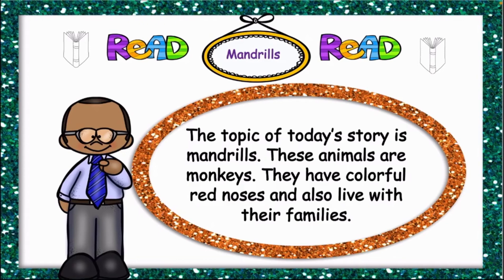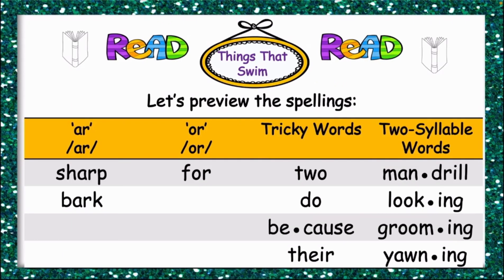Mandrails like a lot of food. We feed our mandrails ants, grass, nuts, bark, plant shoots, and roots. Mandrails have sacks in their cheeks — they can stuff food in the sack and keep it there until they need a snack, then they pop the food out and munch on it.